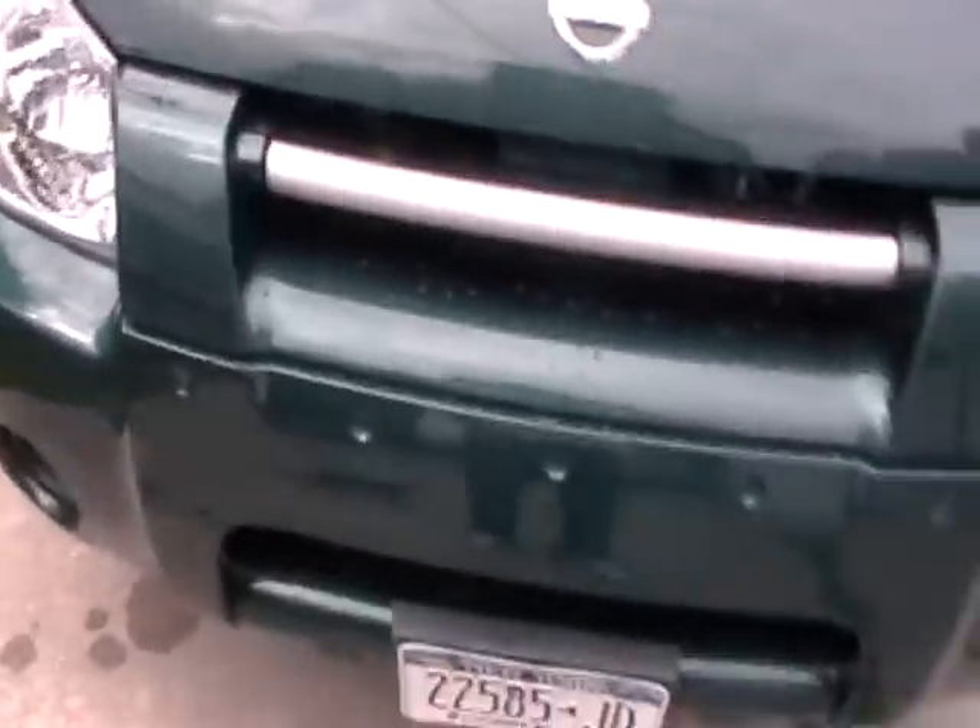They didn't replace one, but they replaced both of my HID headlights with the crappy stock ones. They replicated this piece here — see how dull the top one is and how shiny the bottom one is.